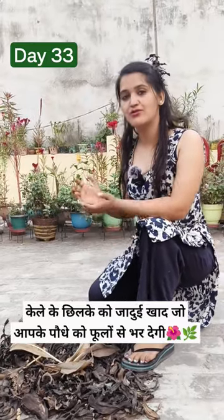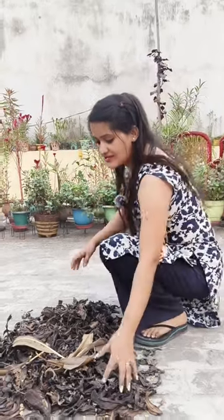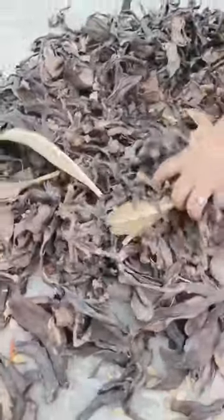Today is our day 33, and you will always ask us to make organic food. It is pure and free from chemicals. Today I am making an organic food for you. This is the kale, which I have used for a week for a long time.